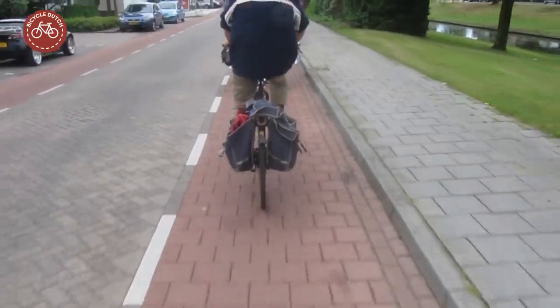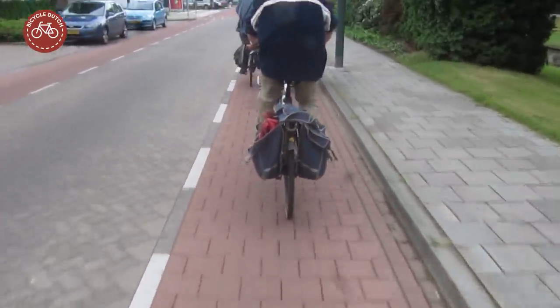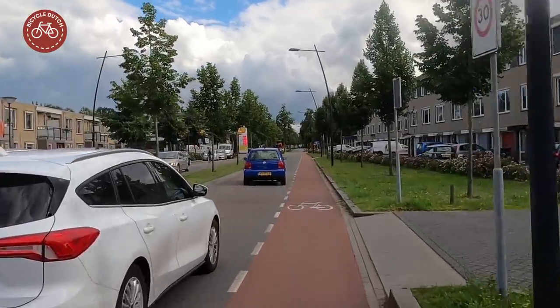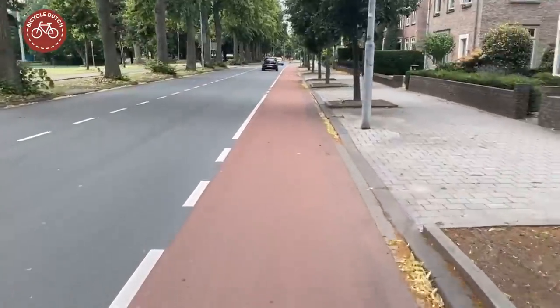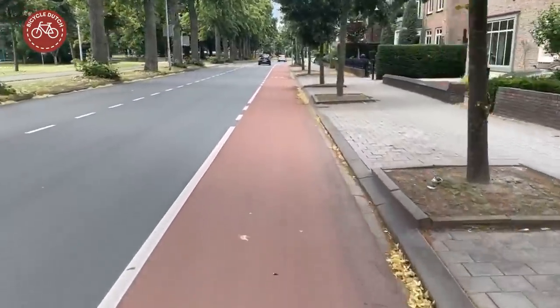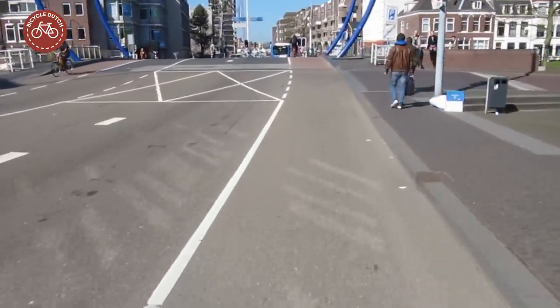Meaning not when there is someone cycling in the lane. The guidebooks advise against parking right next to the cycle lanes, and most cycle lanes do indeed come without parking facilities. This varies per municipality.